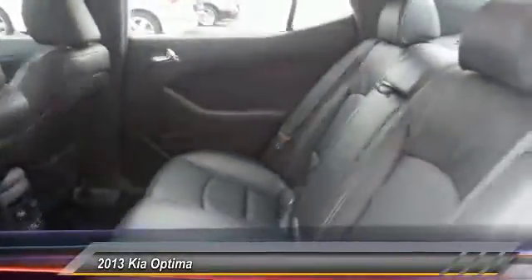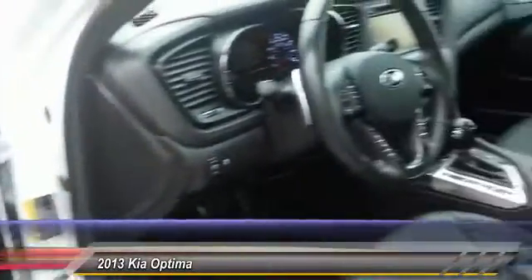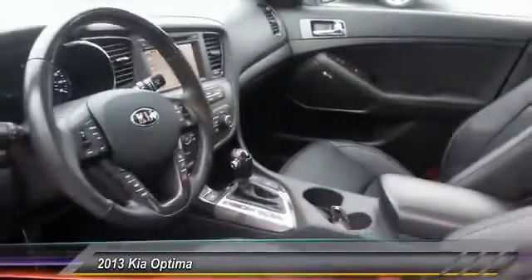Here are some of this vehicle's great options: stability control, power steering, four-wheel ABS, auto-dimming rear view mirror, FWD fog lights, child safety rear door locks, rear window defroster, and leather.